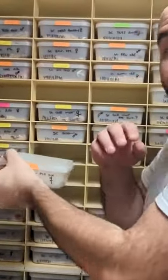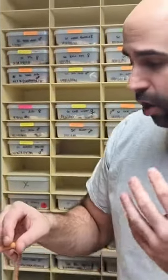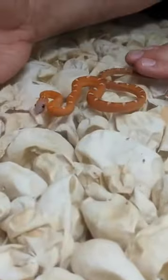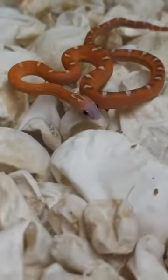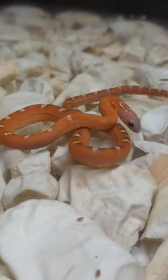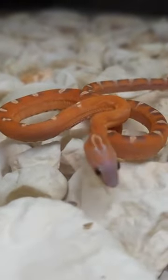One of the ones that we're super excited about — we haven't even sold any, we have a few of those individuals, and they come out of our lottery clutches. Our lottery clutches are the ones where we're trying to get like six recessive genes all together. This one is actually four of them. Right here is a scaleless hypo sunkist diffused — four recessive genes in one animal. Just incredible.